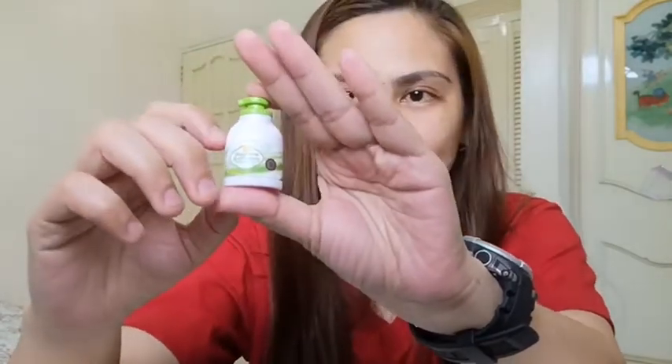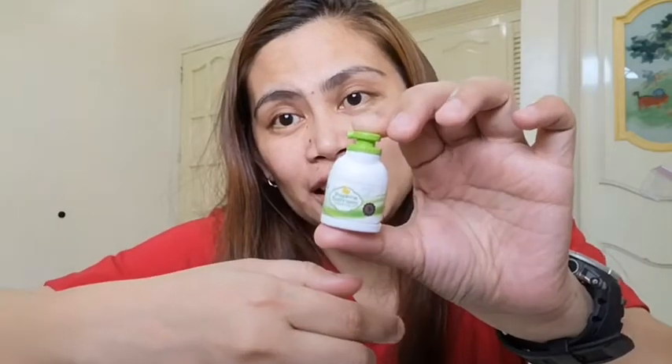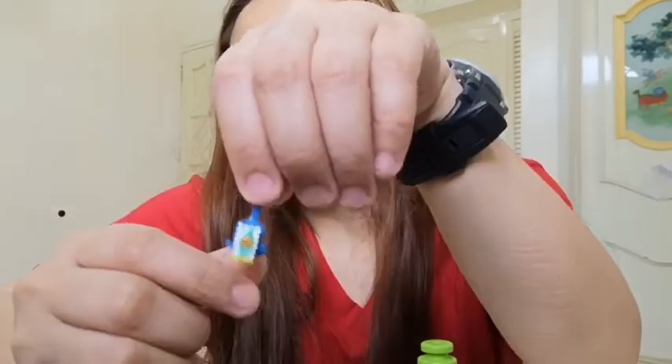And lastly is this one — Shopkins Bathroom Essential. Pag in-open natin siya, ang nakatikang meron sa loob ay itong brush! S1 din siya, gold. And I'm guessing it's a toothbrush kasi yung glue na ganyan, para siyang toothpaste. So cutie patuti!